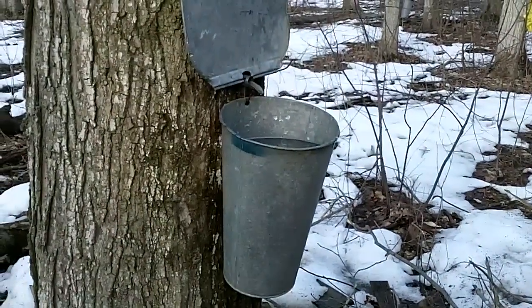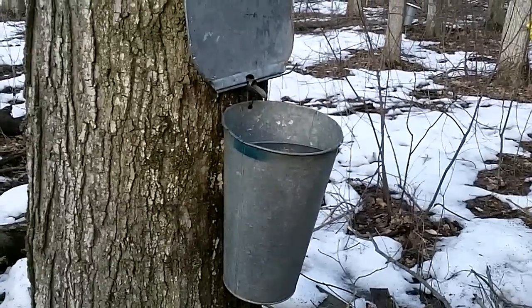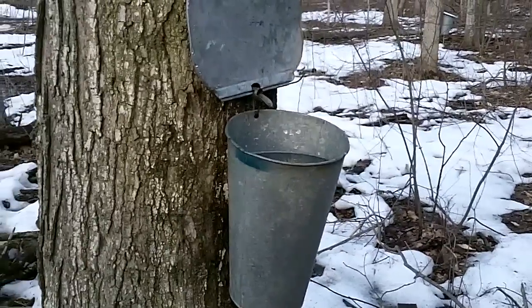It's maple sugar time in the sugar bush here today. We got a couple of barrels out. We're making some maple syrup today in the sugar bush.